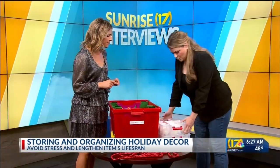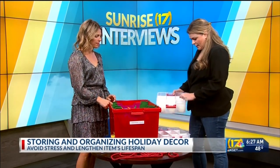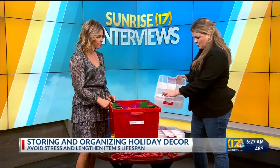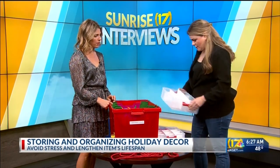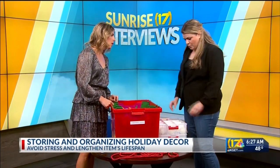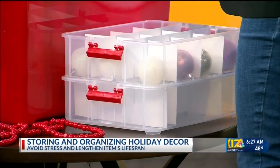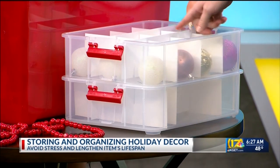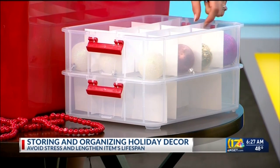This is another storage item from Target — it's just for ornaments. I like it because it's adjustable with the little inserts. If you have tiny bulbs, you can fit a bunch in here. If you have garland, you can wind it up and put it there. They stack and you put the lid on. You could wrap delicate ornaments in tissue, and then they're good to go. This came together as a set, found in the home storage section at any store.